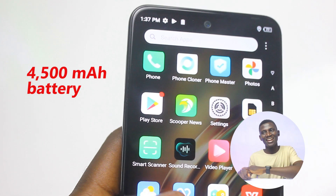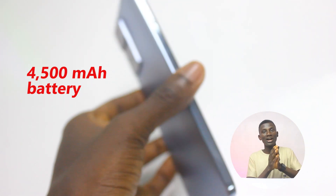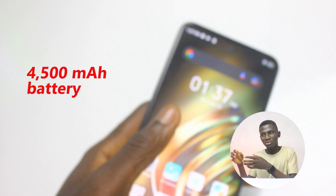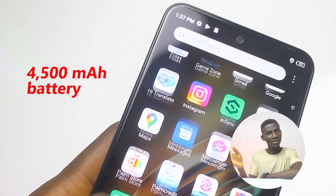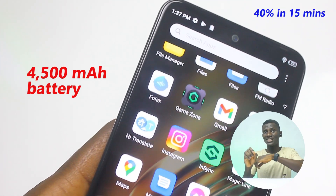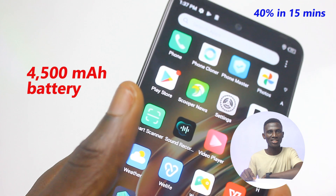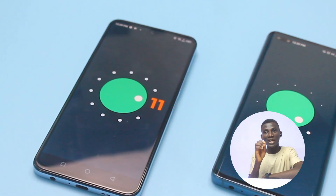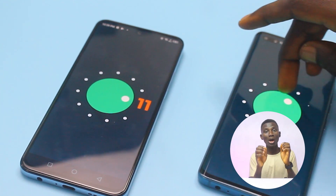The battery capacity is 4500 milliamp-hours, which can comfortably take you through a full day and more. Most impressively, you can get 40 percent battery within just 15 minutes of charging. Software-wise, the Infinix Zero X Pro runs XOS 7.6 skin software based on Android 11 out of the box.